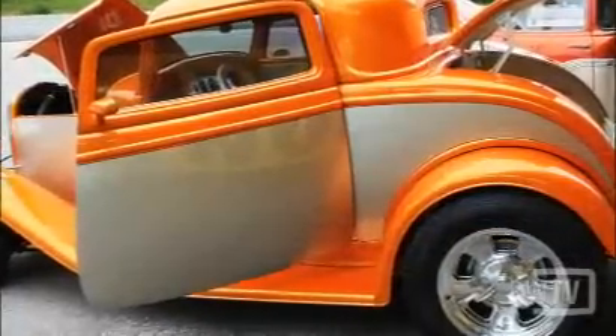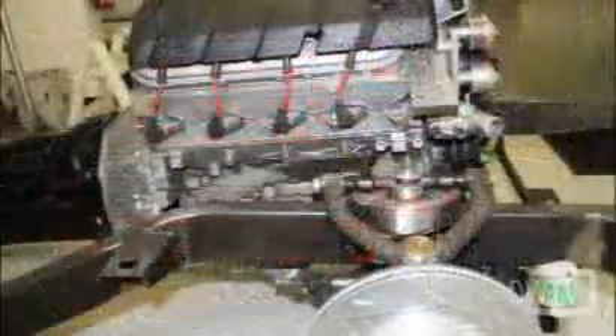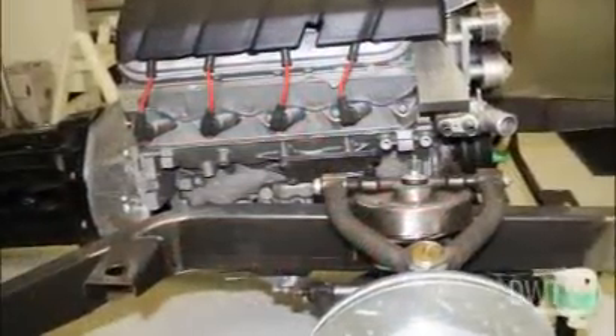Offering full upholstery restoration, custom installations, convertible tops, full and partial builds and repairs, the experts at Hot Nights Hot Rods can work with crate motors and reconditioned motors while offering great deals on labor.